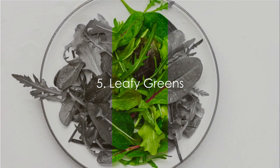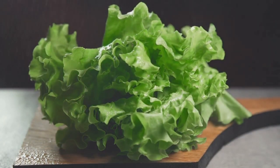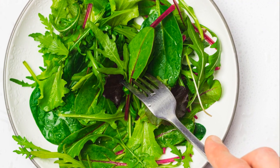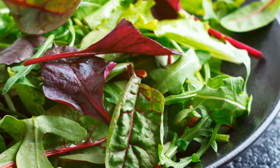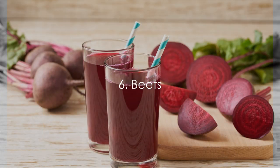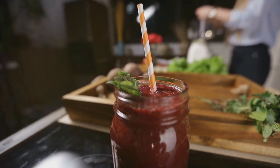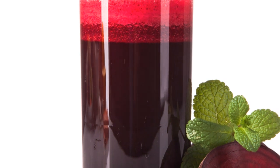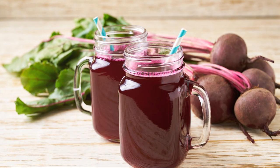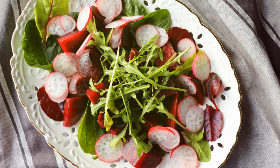Moving on to the greens — leafy greens and beets are our next heroes. These vibrant vegetables are a powerhouse of dietary nitrates, which your body converts into nitric oxide, a molecule that widens blood vessels and improves blood flow. Studies have shown that consuming leafy greens like spinach and kale can significantly improve circulation and aid overall heart health. Beets, a nitrate-rich root vegetable, can increase blood flow to the brain and muscles, enhancing physical performance and cognitive function. A study in the Journal of Applied Physiology found that beet juice increased blood flow to the brain in older adults, potentially slowing the progression of dementia.